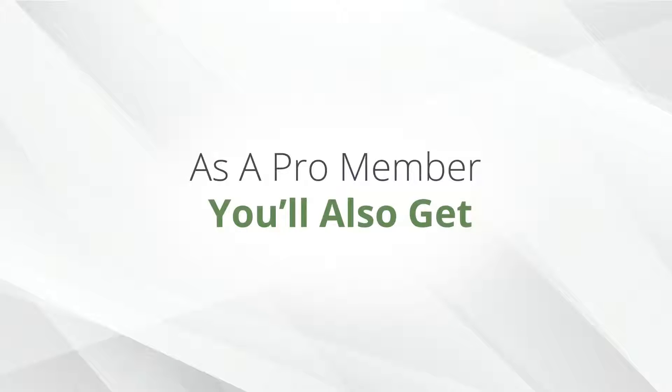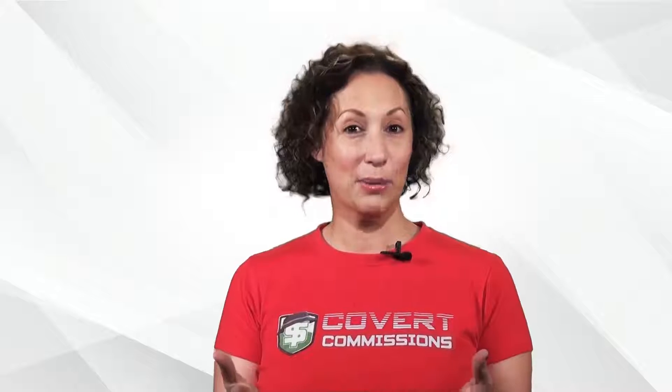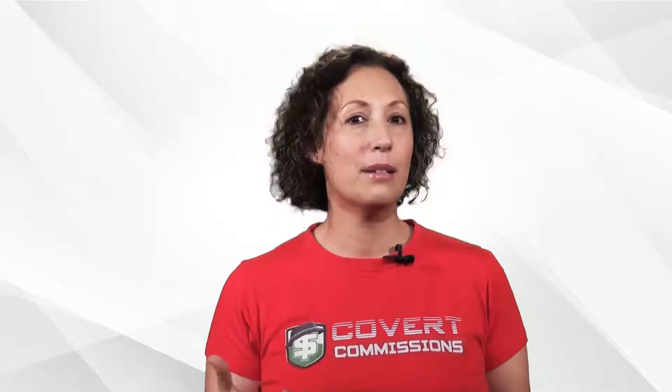As a pro member you'll also get priority access to support. If you're ever stuck or have any questions, we're here ready to help you immediately. Finally, and this is without doubt the biggest benefit of the pro membership: you can easily get all of the leads you generate with your Covert Commissions system deposited straight into your own autoresponder of choice. This puts you in full control, letting you enjoy all the benefits of an automated income system while retaining the freedom to do whatever you want with your leads.